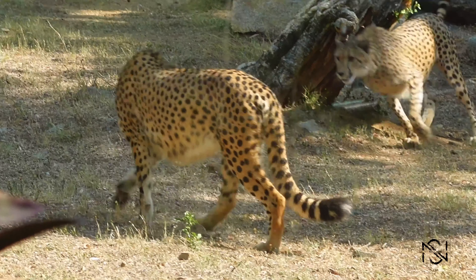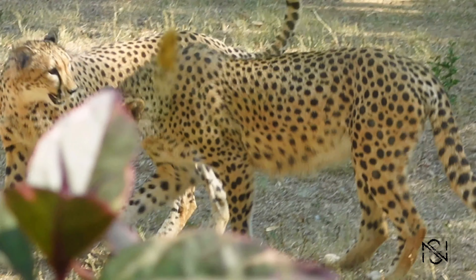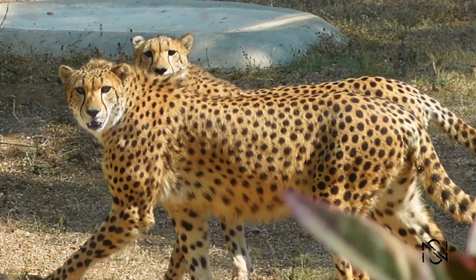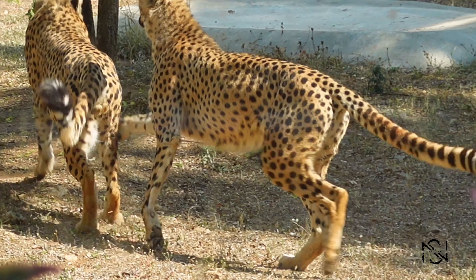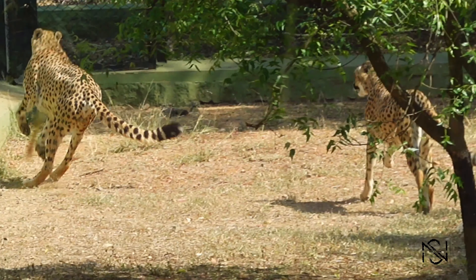This is the most cute video I've taken — these are cheetahs, and you can see their most inherent trait, which is running. You see them running and playing around, and they are really really cute. You will see around three to four cheetahs in the zoo.